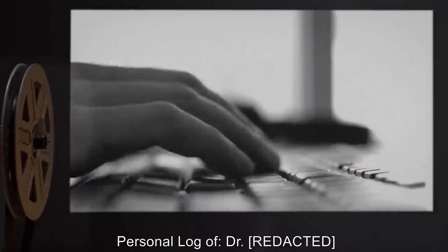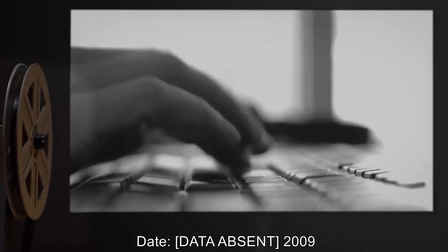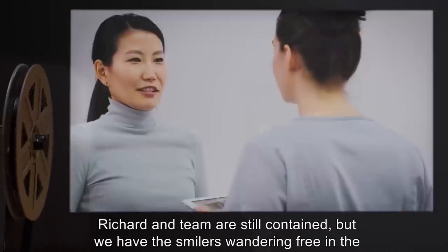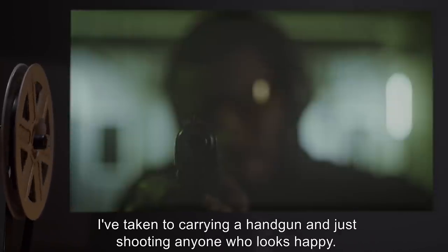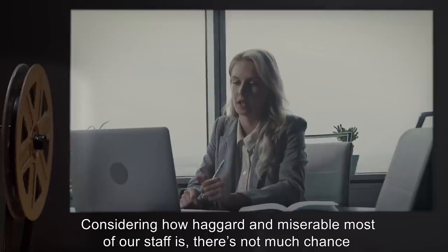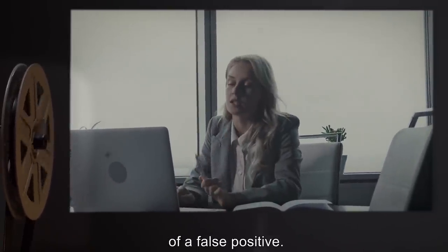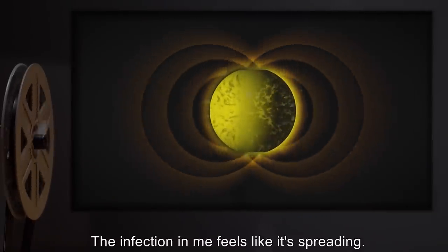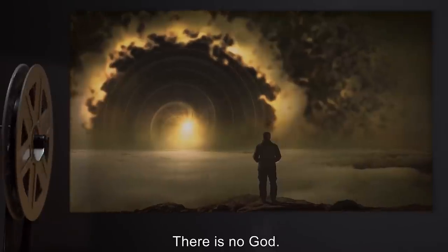[Data absent 2009.] We've lost our grip on this thing. Richard and team are still contained, but we have the Smilers wandering free in the base. I've taken to carrying a handgun and just shooting anyone who looks happy. Considering how haggard and miserable most of our staff is, there's not much chance of a false positive. I've sabotaged all the communication systems. We will stop this thing here. The infection in me feels like it's spreading. Starting to take a conscious effort not to think about that. There is no God. I have God.